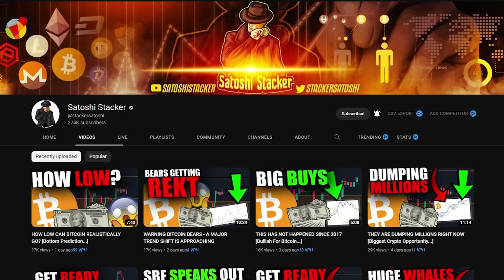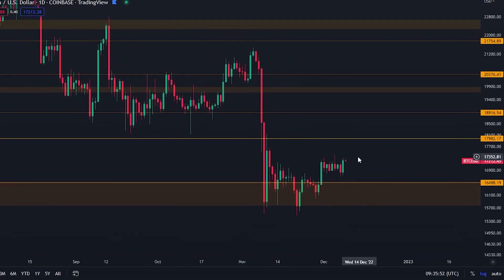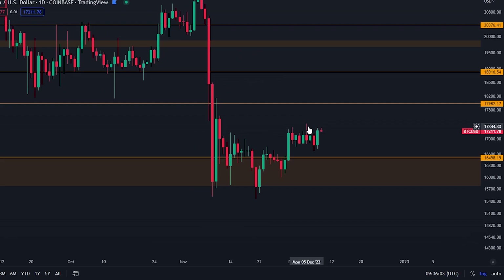Welcome back everybody. My name is Chris, bringing you cryptocurrency videos every day, teaching you how to make money in this market. If you're new to the channel, make sure to subscribe and activate the bell right now. We have a lot of things to talk about today, but let's kick it off here on the daily chart for Bitcoin.